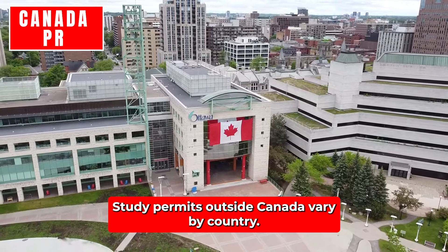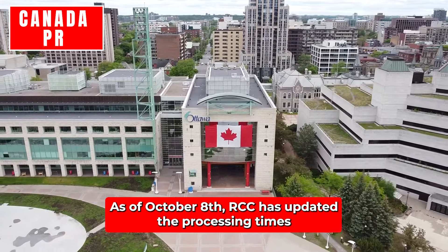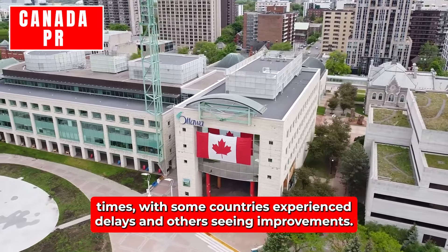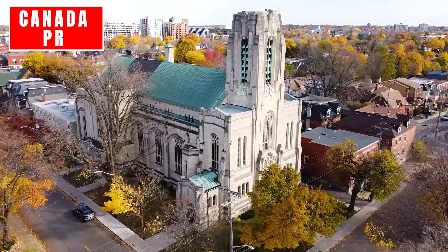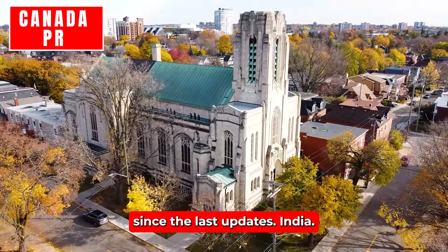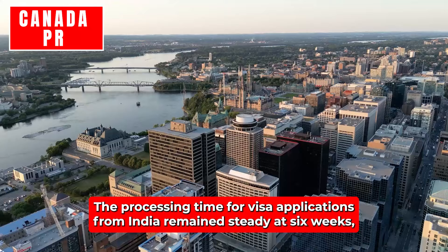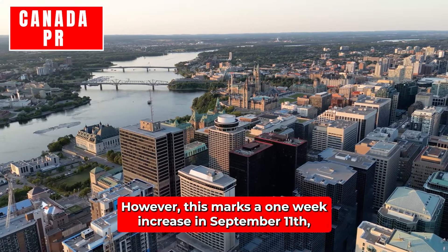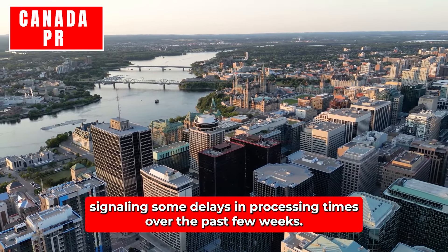Study permits outside Canada vary by country. As of October 8th, IRCC has updated the processing times for study permit applications from several countries. India: The processing time for study permit applications from India remains steady at six weeks, unchanged since September 24th. However, this marks a one-week increase since September 11th, signaling some delays in processing times over the past few weeks.